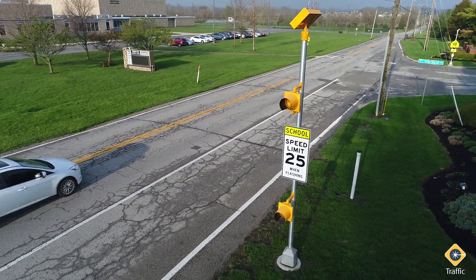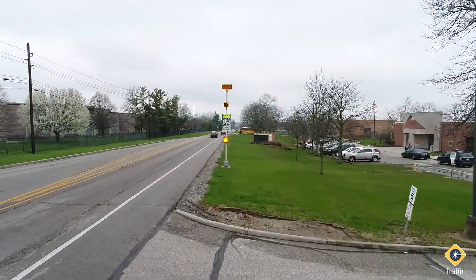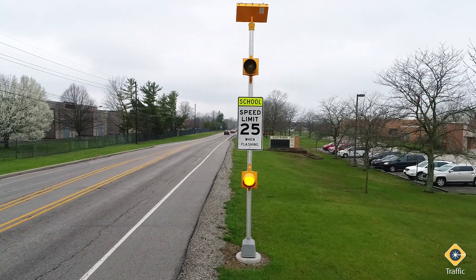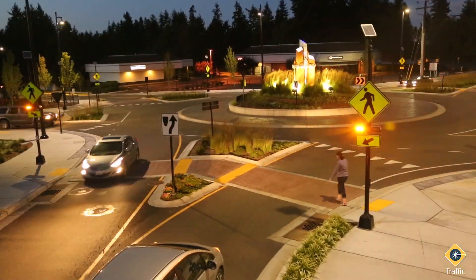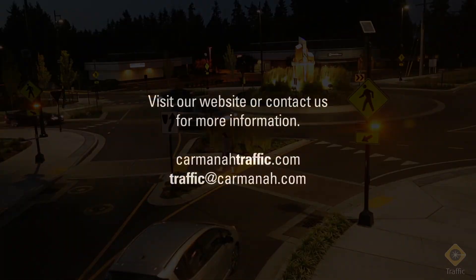These school zone treatments are invaluable for increasing driver awareness of school zone speed limits and reducing vehicle speeds, keeping children and other pedestrians safe. Check out the rest of our video series to learn more about other possible school zone treatments. Visit our website and feel free to contact us for more information.